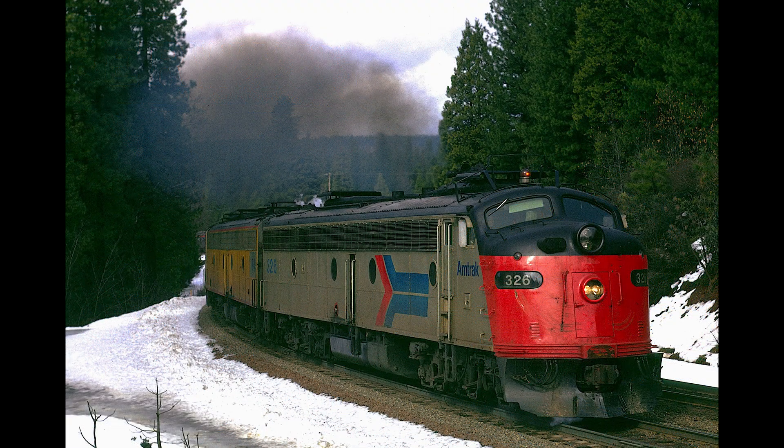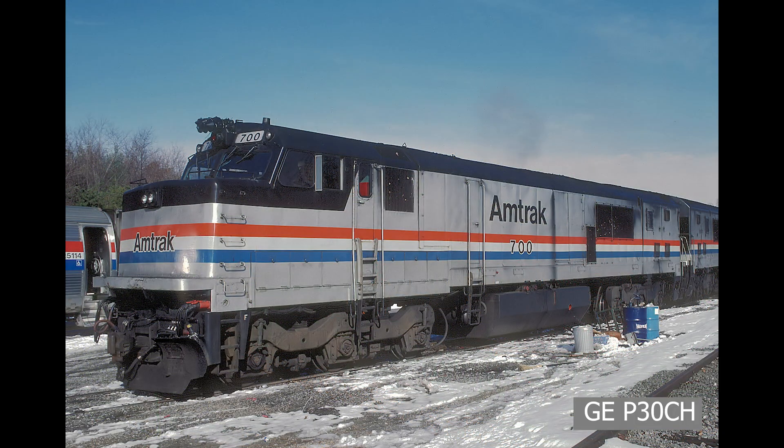Amtrak would begin on May 1st 1971. Amtrak had to start from scratch — they would have to purchase 286 E and F units and 30 GG1s to begin with, but would soon expand their fleet. One important thing to note is that at this time Amtrak didn't own any trackage. That would come much later, in 1976, with Amtrak inheriting the Northeast Corridor. Amtrak would also order some new locomotives as the current lot of passenger diesels were starting to get old and becoming overall more expensive to run. These new locomotives would include the General Electric E60 electric locomotive, the EMD SDP40F, and the GE P30CH.